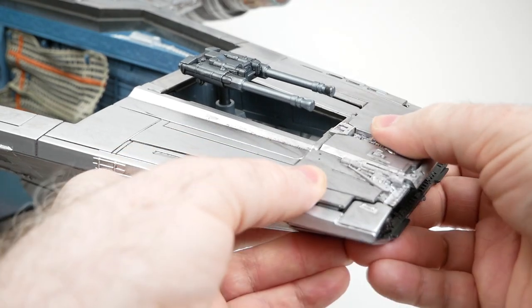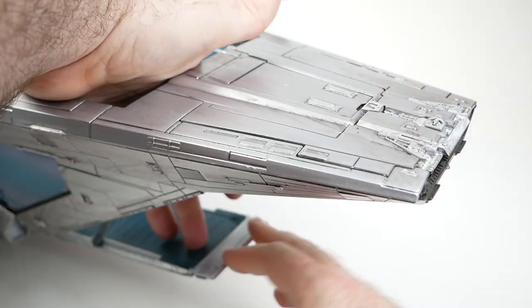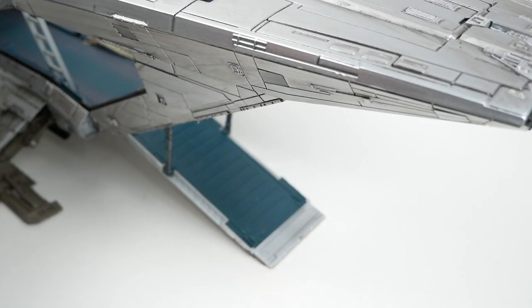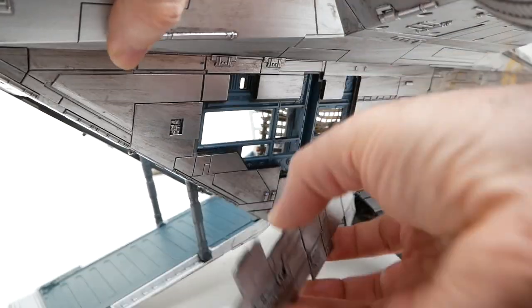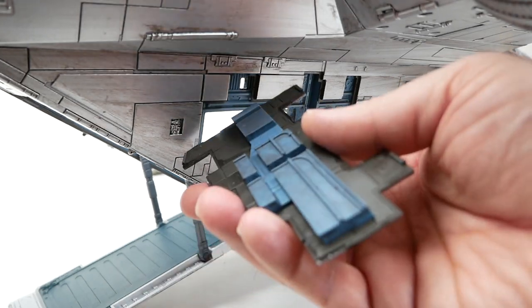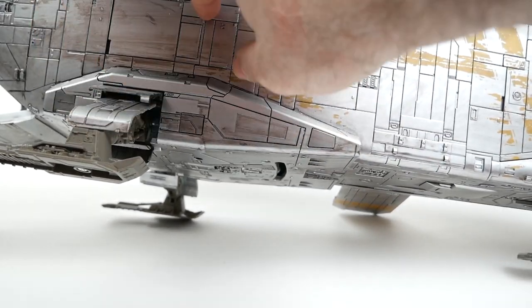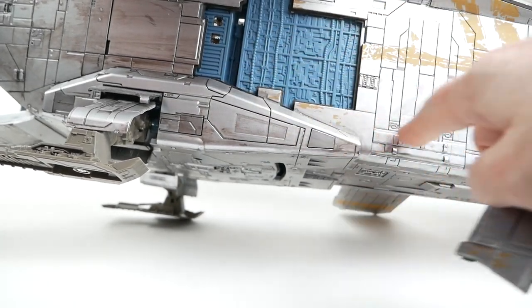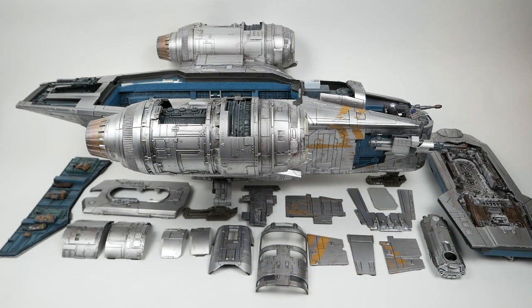Underneath is the cargo hold opening, which comes open like that. And here on the sides, there's another opening panel that actually lets you see partway into the ship, which is kind of cool. There are a few more panels along the sides — each comes off to show more detail. Here I've taken off all of the various panels and parts that you can remove from the ship, and there are quite a number of them as you can see.